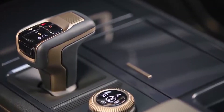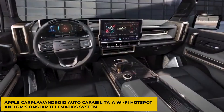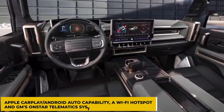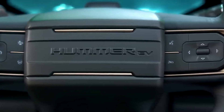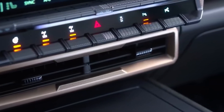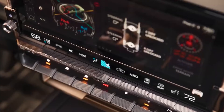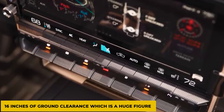A host of connectivity features are standard, including Apple CarPlay, Android Auto capability, a Wi-Fi hotspot, and GM's OnStar telematics system. The air suspension may be raised or lowered using the two buttons with the image of the truck pointing up or down on the drive mode dial. It can go all the way up for higher ground clearance, or all the way down for easier entry and exit. GM says the top raised suspension mode will have around 16 inches of ground clearance, which is a huge figure.